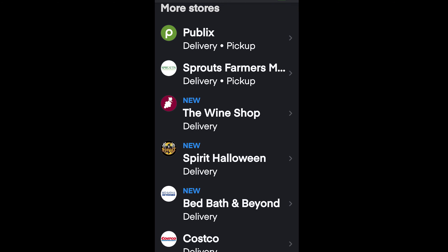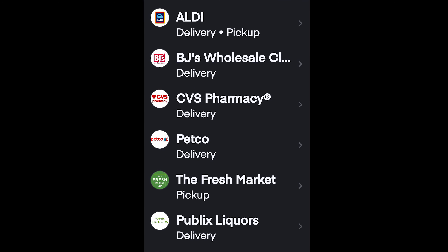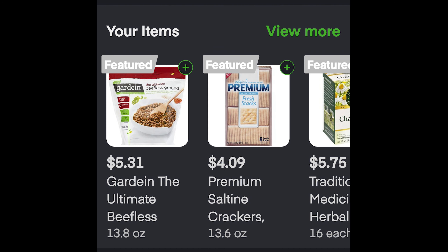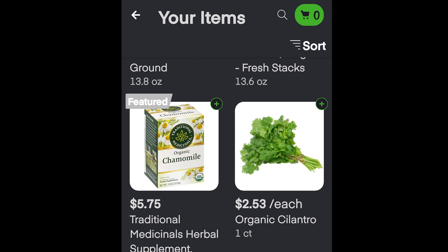Instacart works by location, location, location. It'll give you a list of stores in your area that use Instacart. You simply pick whatever store you want to shop at, it opens up the screen and shows you what's currently on sale in that store and other products by category. Once you use Instacart more, it starts to personalize this list and you'll see things like 'your products' or 'your list.'